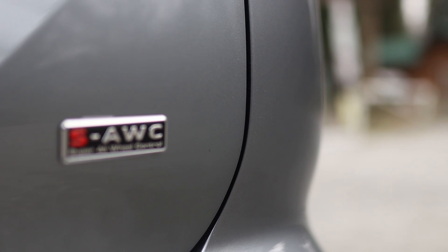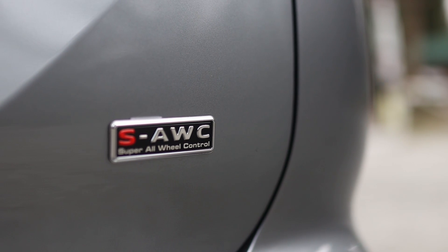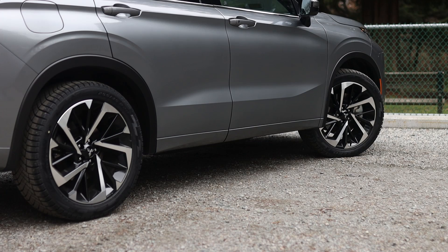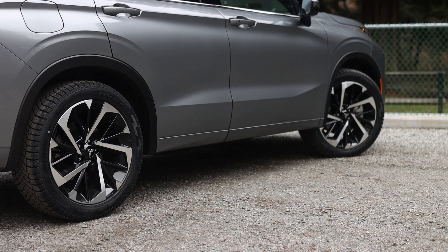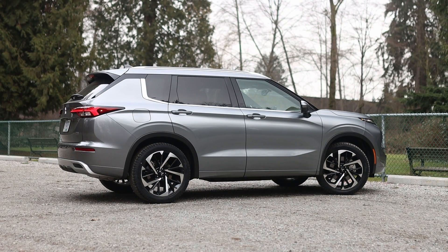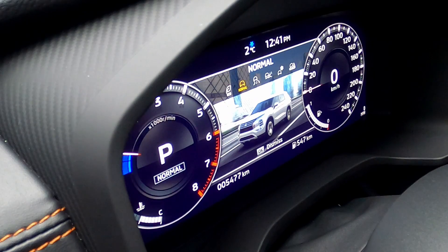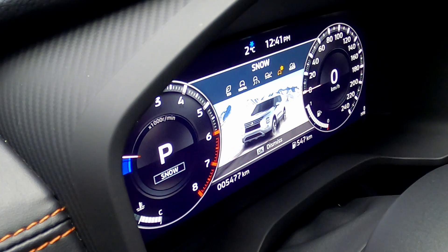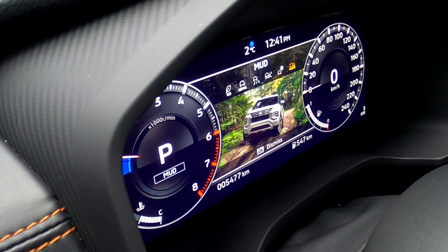The Mitsubishi Outlander comes standard with super all-wheel control in Canada; in the United States it is optional. This is a four-wheel drive system that uses the brakes to control side-to-side wheel slip and an electronically controlled differential with a clutch for front and rear power transfer. The Outlander has six different drive modes to choose from: Eco, Normal, Tarmac, Gravel, Snow, and Mud.